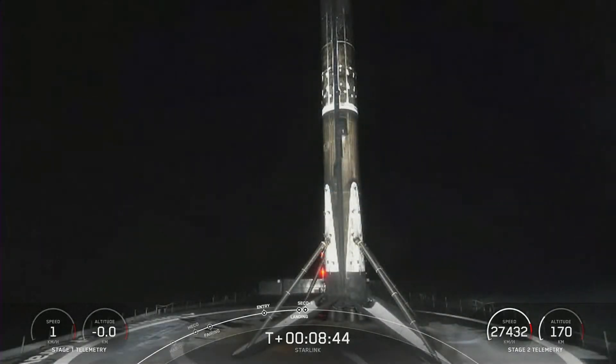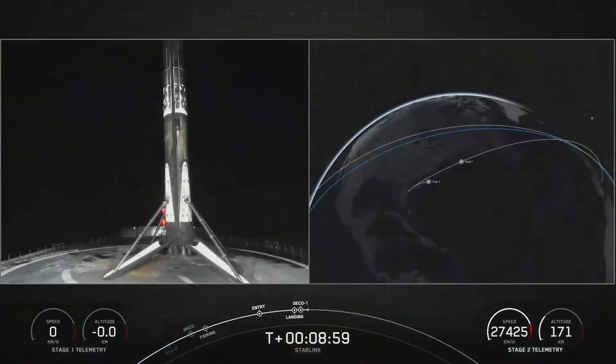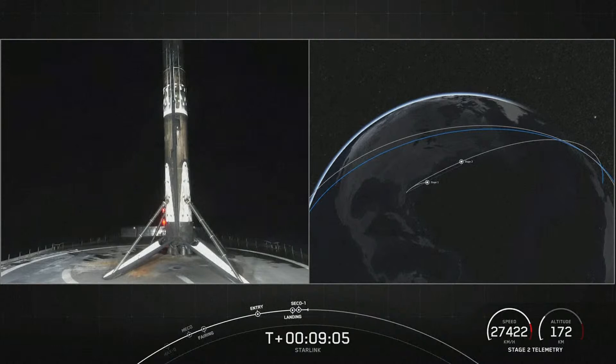An awesome view on your screen. This is the 141st landing of an orbital class rocket, including Falcon 9 and Falcon Heavy missions. We just heard confirmation of good orbit on the second stage as well. Stage two is carrying Blue Walker 3 as well as 34 Starlink satellites into low Earth orbit.